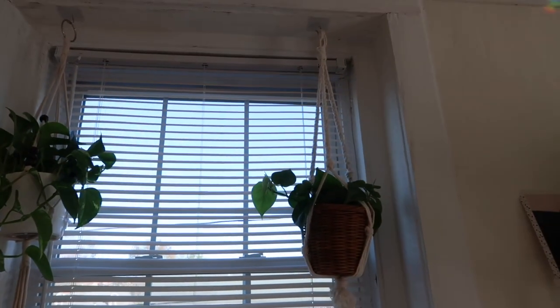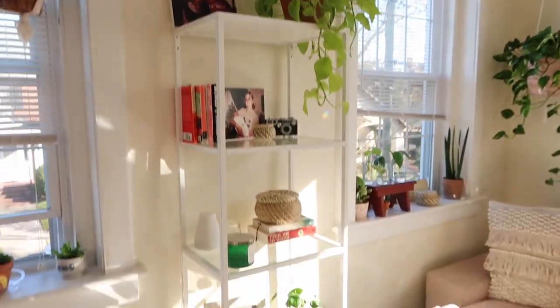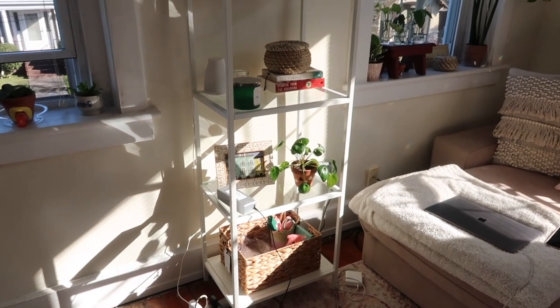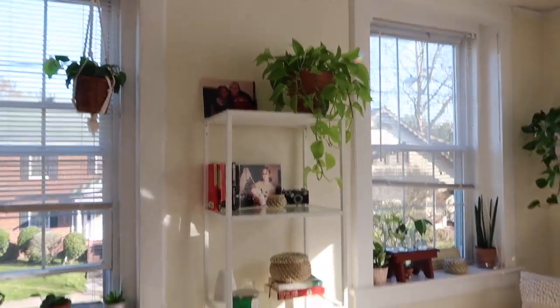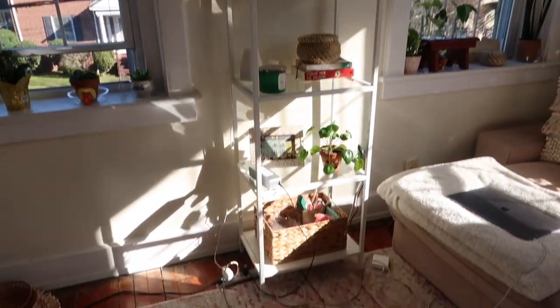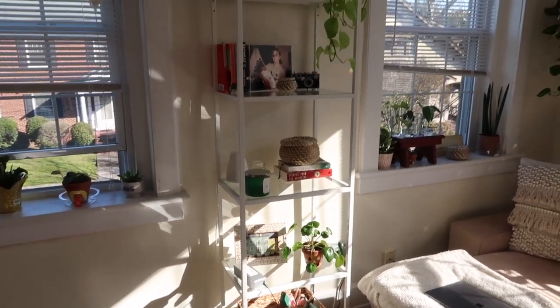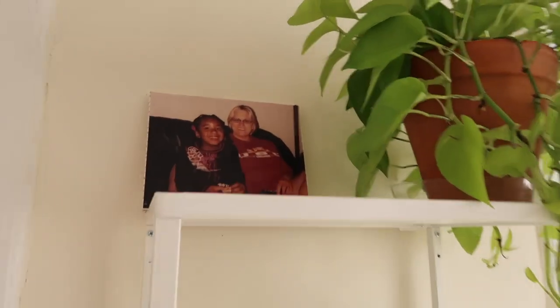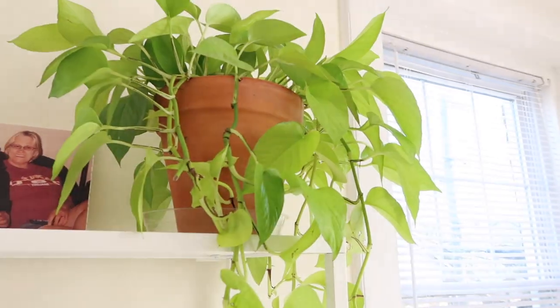I also have some plants hanging up here. Now moving on to one of the main features in my living room, which I've been waiting to get together before filming. This shelf is from IKEA — really cute. I got it mainly for plants; I plan on getting some grow lights to put underneath so I can put more plants on it and they'll have light to grow.